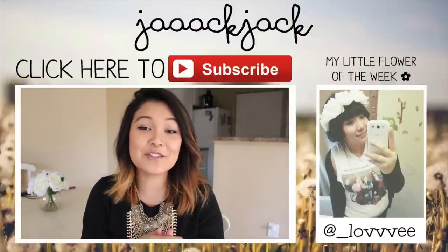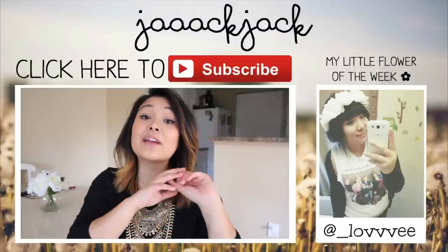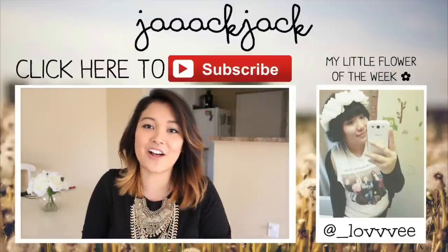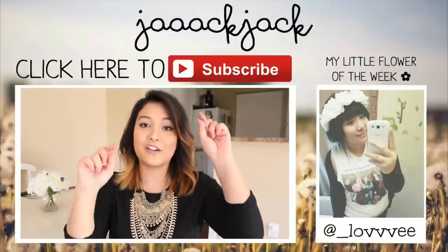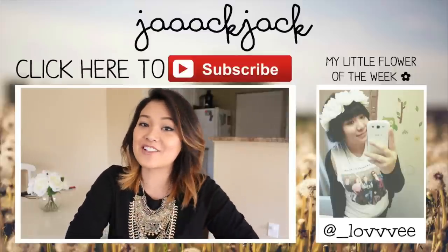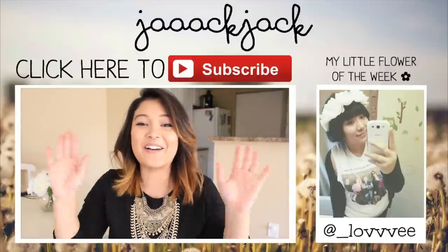That is it for this video. I hope you guys enjoyed. If you did, make sure you give it a big thumbs up. If you were thinking about trying Blue Apron, let me know — did this video convince you to try it? If not, maybe the coupon code will, because if you click that link below you will get two meals off your Blue Apron order for free. If you guys want to see me cook the other two meals from my Blue Apron box, make sure you subscribe to my daily vlog channel, Jack Jack Vlogs. Don't forget to subscribe right here — click that red subscribe button. Little flower of the week: if you want to be featured, pick up a Jack Jack shirt or send a picture wearing a floral headband. I love you guys so much, and I'll see you in the next video. Bye, have a magical day!